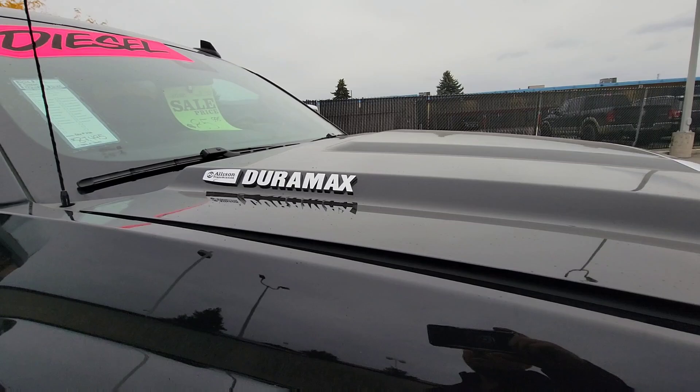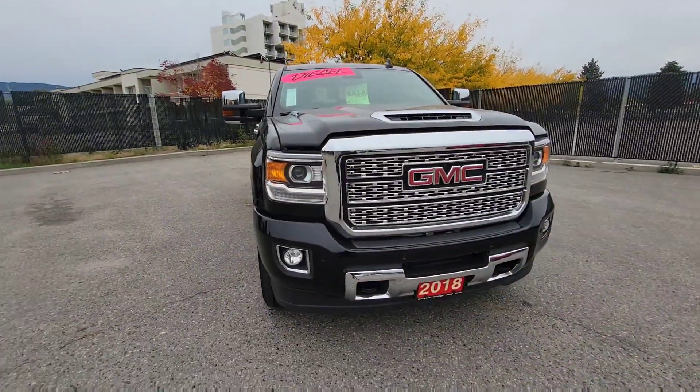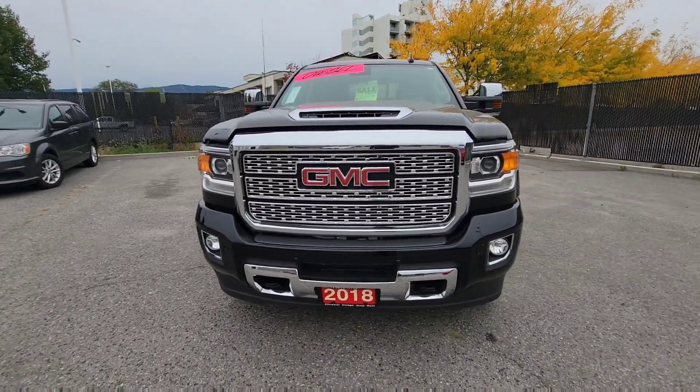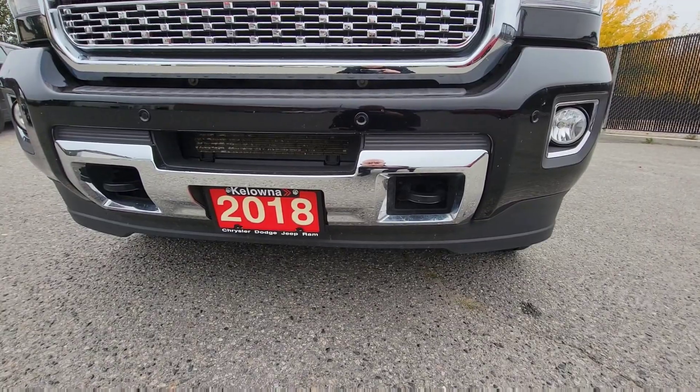Just over 32,000 kilometers on here. On the front end you can see projection headlamps, fog lights, and front park assist sensors, and tow hooks as well if you happen to be helping a friend out of the bush.